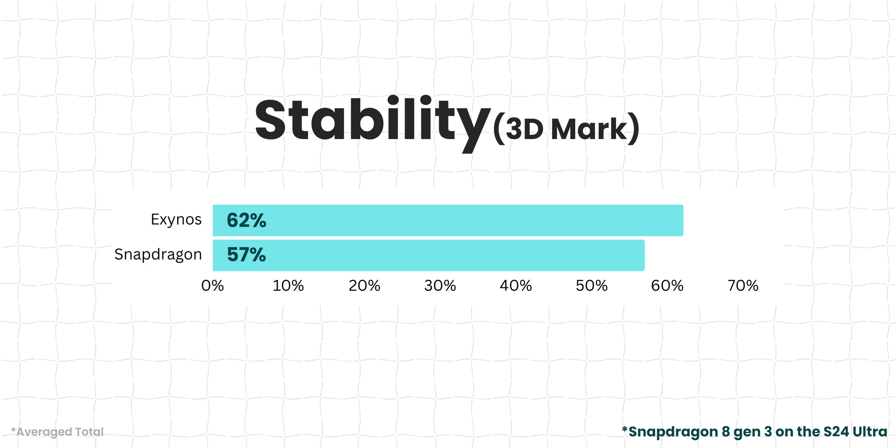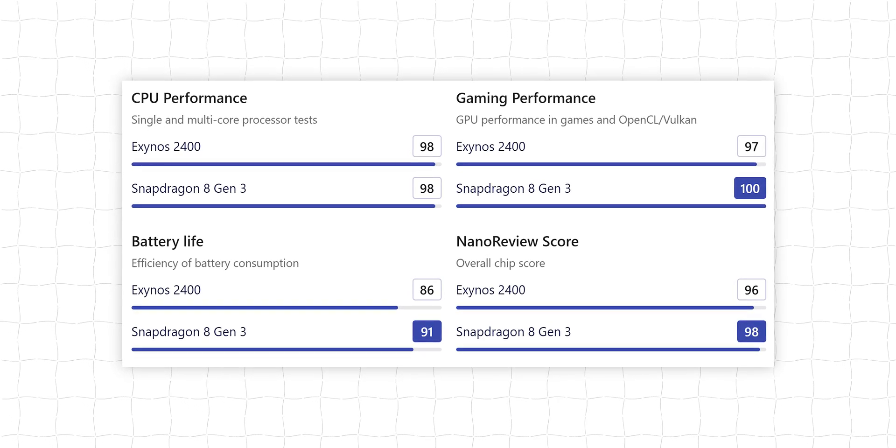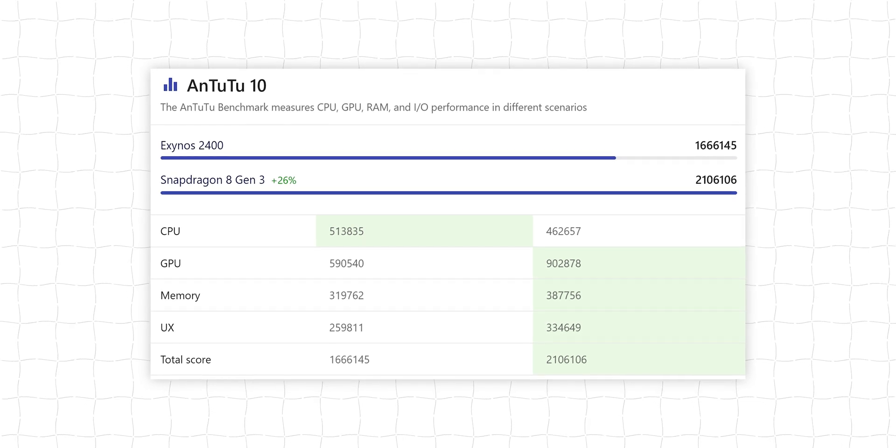Another thing I noticed is stability. In 3DMark, you get stability metrics, and the Exynos actually performs better than Snapdragon here — Exynos averages 62.1% stability versus Snapdragon's 57%. Exynos is much more stable, and that is surprising. Beyond these videos, I also checked benchmark websites like Nano Review that cover processors across smartphones and laptops. Even there, the Exynos was close to the Snapdragon 8 Gen 3 — not faster, not equal, but near. In certain aspects it was better, but overall the Snapdragon 8 Gen 3 was ahead, just not by a huge margin.